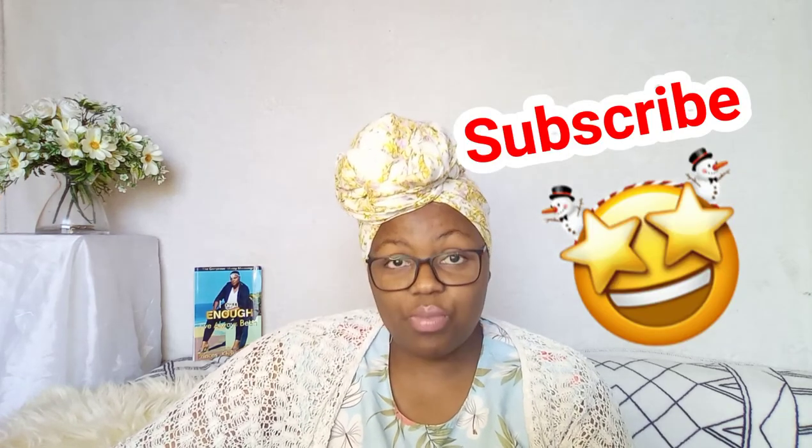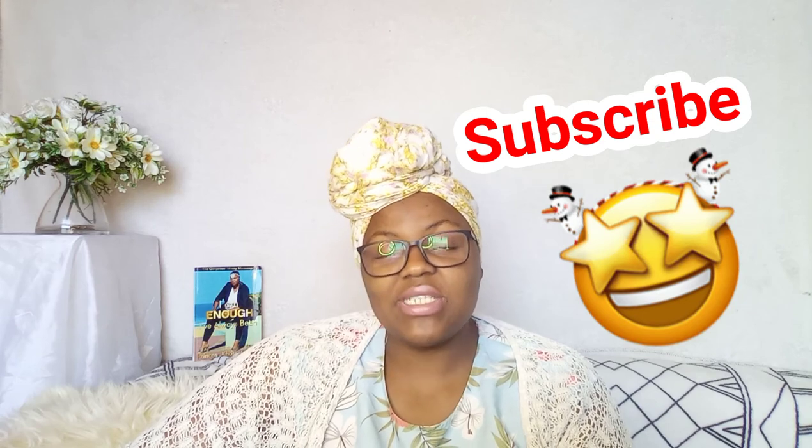Thank you so much for staying tuned in. If you're coming for the first time, please press the subscribe button below. If you're a returning subscriber, thank you for coming through. Press the notification bell so you're notified every time I upload a new video. I'll see you on the flip side — bye!